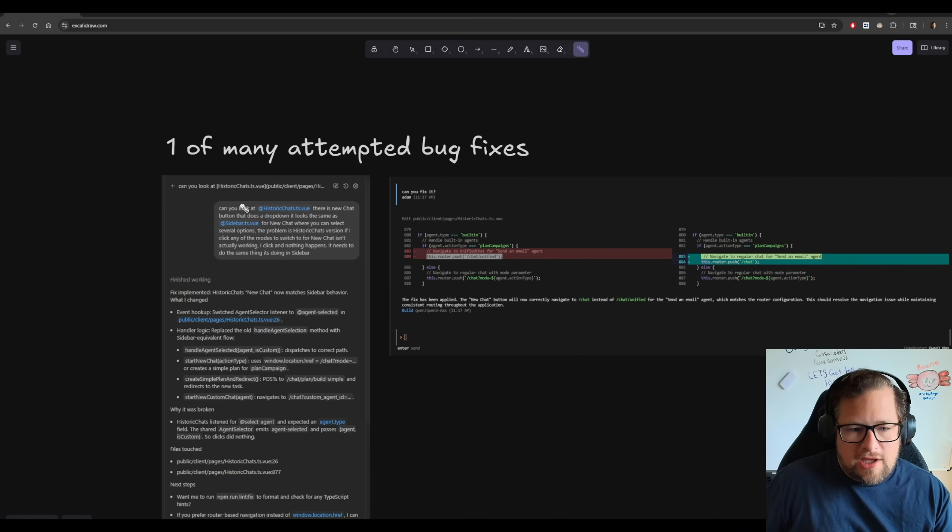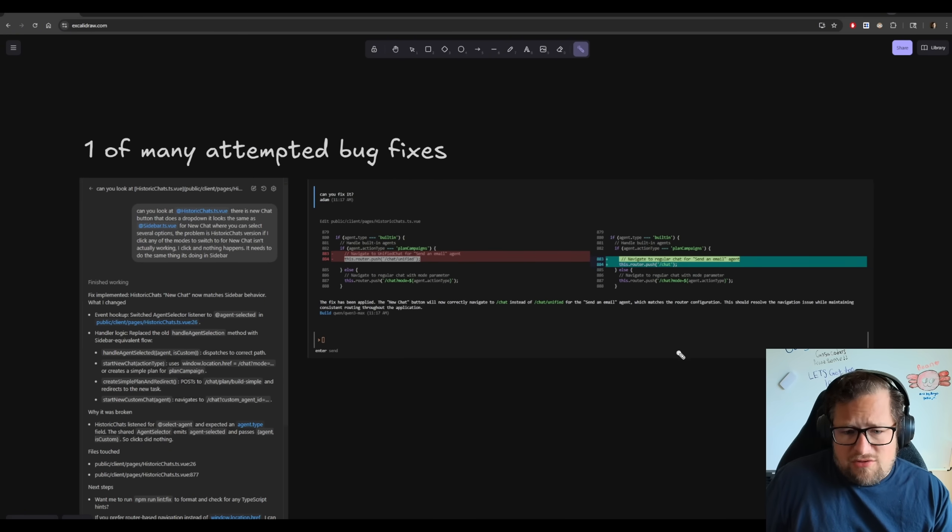I said: can you look at this file? There is a new chat button that has a dropdown — it looks the same for the new chat button, I click and nothing happens. It needs to do the same thing it's doing in the sidebar. Not the greatest prompt, I'll be totally honest — but GPT-5 handled it flawlessly. I did this with two or three other bug fixes and got very similar results: it did a poor job navigating my codebase, figuring out the actual issue, and making the changes. The cost was just not justifiable.